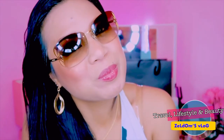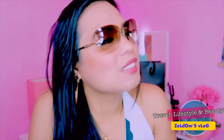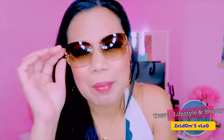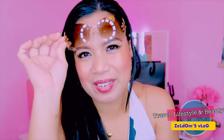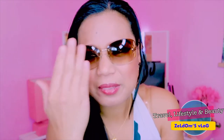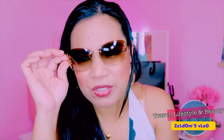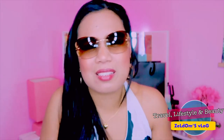Ang ganda guys — so beautiful! Napakaganda! It's like — look — when you wear it, it appears dark but light. I don't know how to describe it, I don't have words to describe it guys. It's just so amazing.